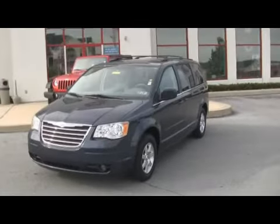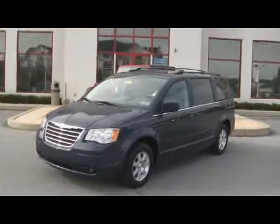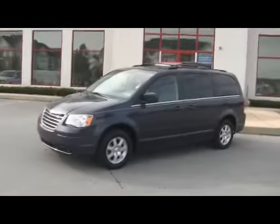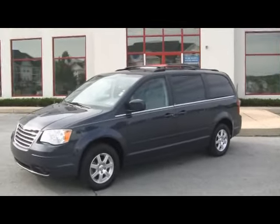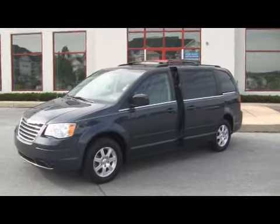Chrysler invented the minivan. Jeff D'Ambrosio makes them affordable. Got a 2008 Chrysler Town and Country Touring Package. This one has the power sliding doors that I just opened and closed.